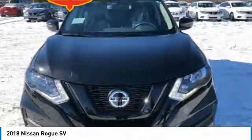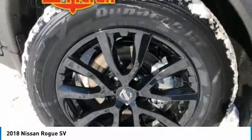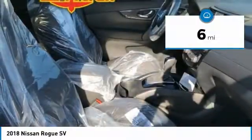With a 5-star side impact safety rating and confident handling, the Rogue is more than you expect and everything you deserve, and is priced below $30,000. This vehicle has less than 100 miles. Here are some of this vehicle's great options.